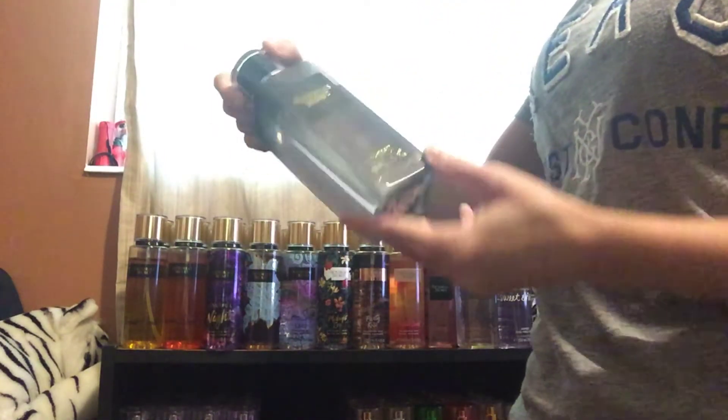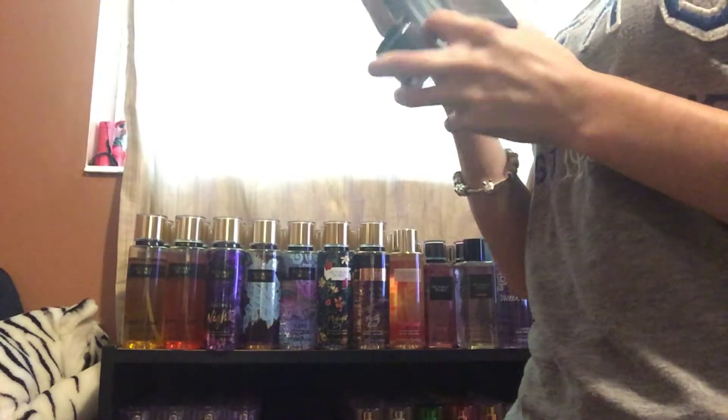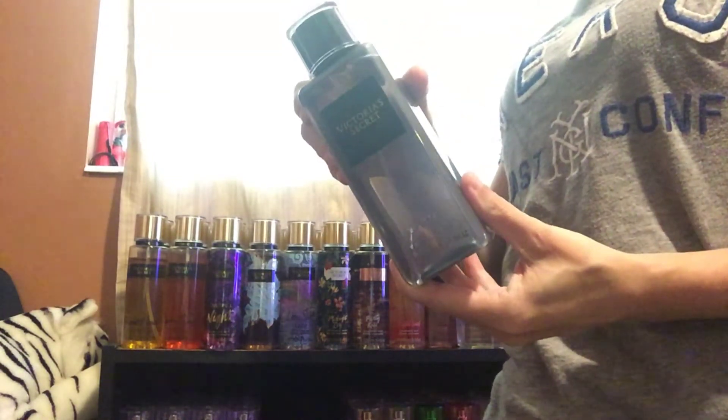Next, I have Victoria's Secret Night, and these were $25 a piece. I love this one — it smells like Abercrombie and Fitch. That's what this smells like. I'm going to keep that.